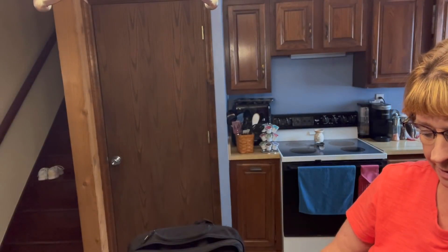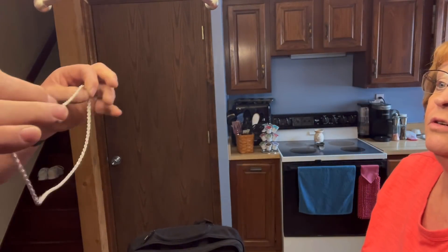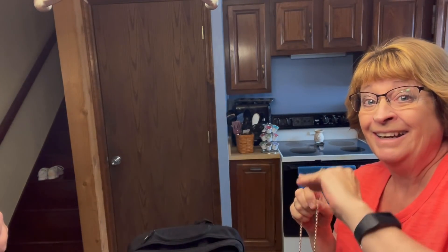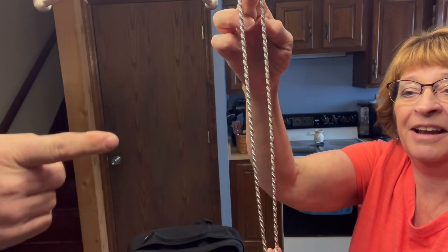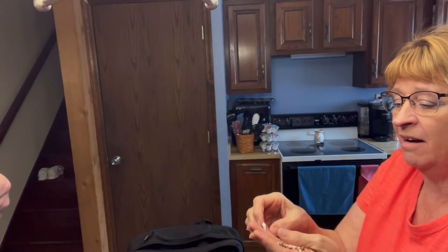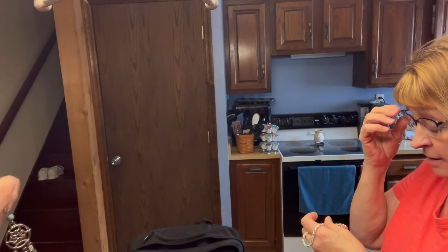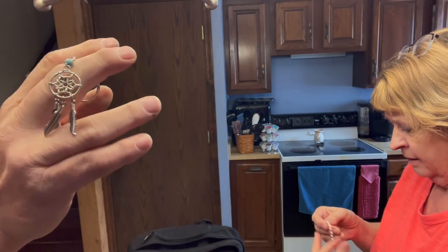It might say 925 — 9-2-5. You can tell how heavy it is. We found 14K gold in a previous unit and the chain was that size — just like this. Cha-ching! There's also a dream catcher keychain.